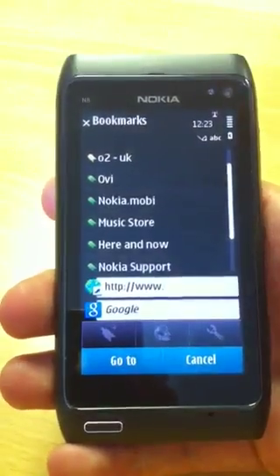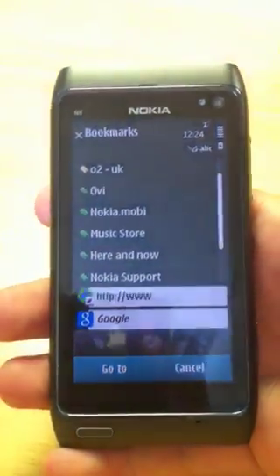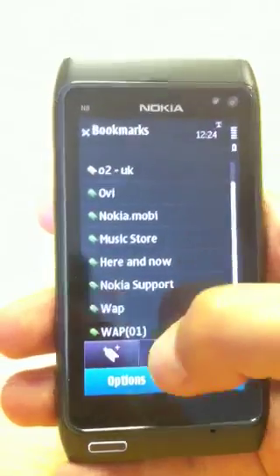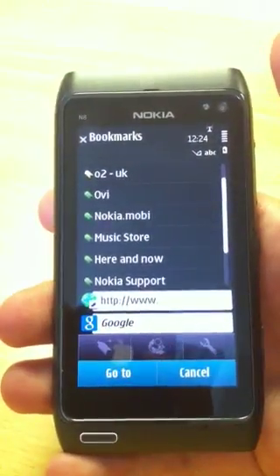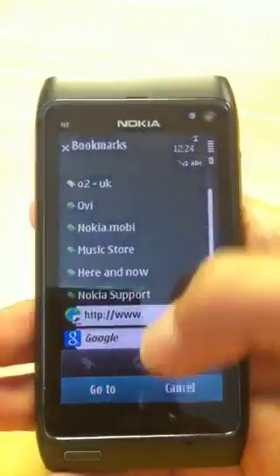It's just a really intuitive browser. It's very easy to use. It's probably one of our favorites, actually. And we really weren't expecting anything from the browser, so this is a really nice surprise. It's got direct access to Google search here.